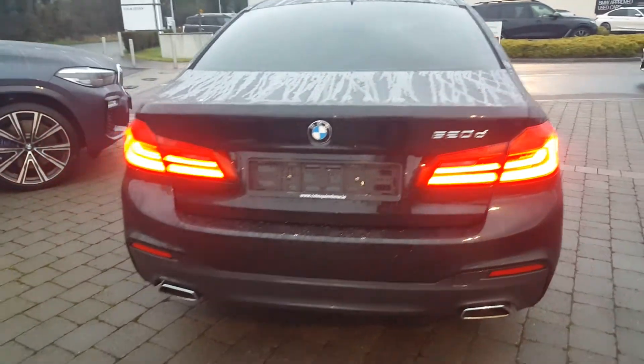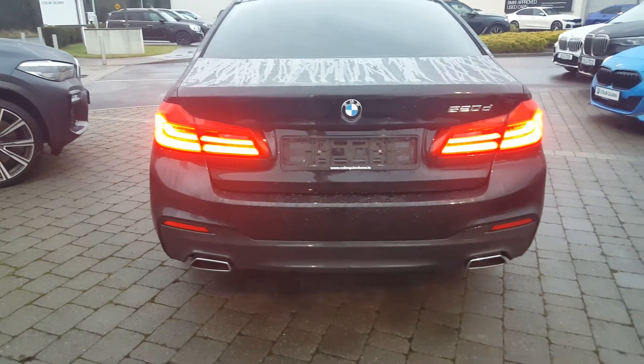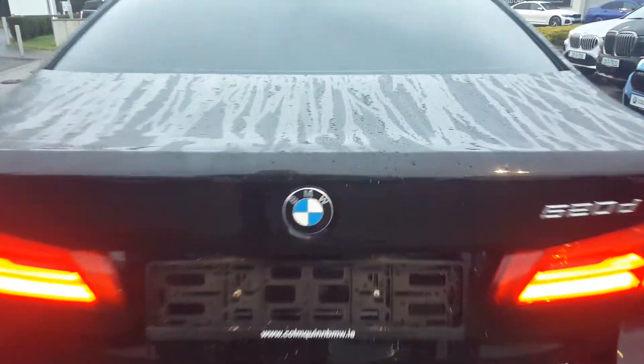You have your tinted glass at the back, parking sensors, park distance control. You also have your twin exhaust there, which gives you a great look at the rear of the car.